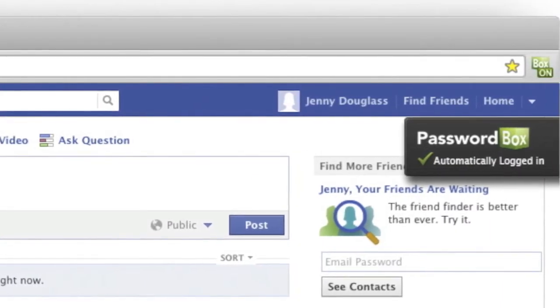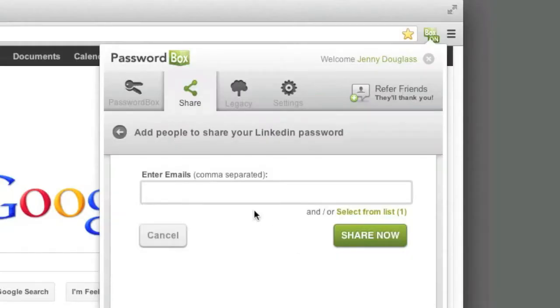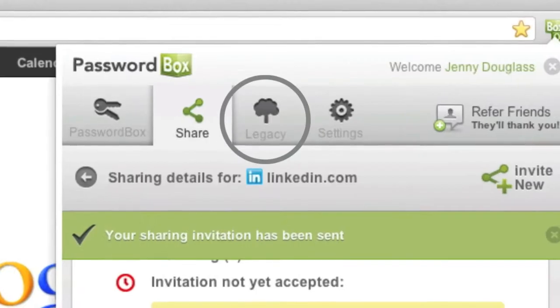Then just click on the site you want to log into and ta-da! Just like magic, you're logged in. And what's also great is that PasswordBox allows you to share your passwords with your family or coworkers during your life — and even after.